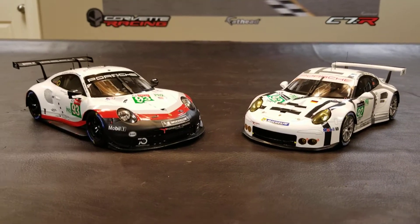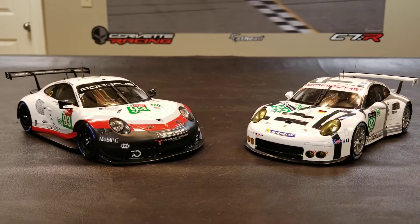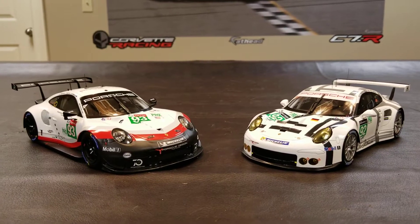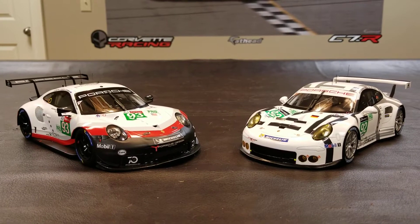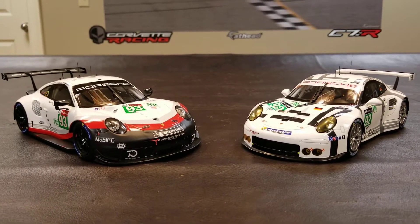Hello, this is Steve. How's everybody doing today? Today I'm just going to bring you another quick little review on a model I just got in about a week ago. It's from Spark. It's the 2018 911 RSR.